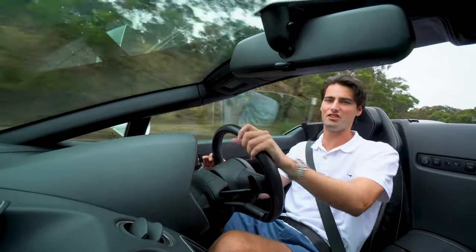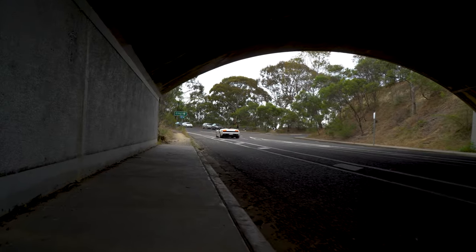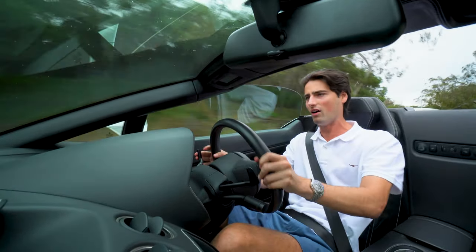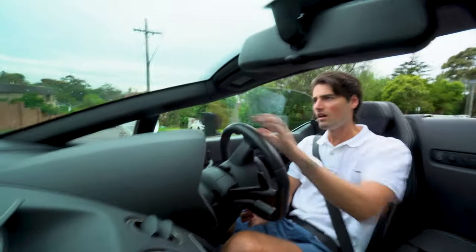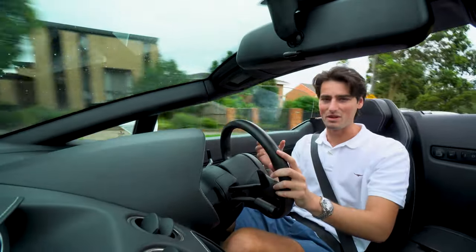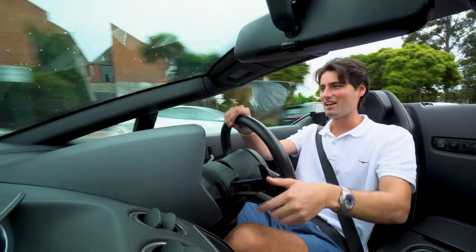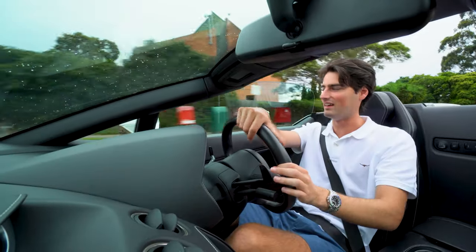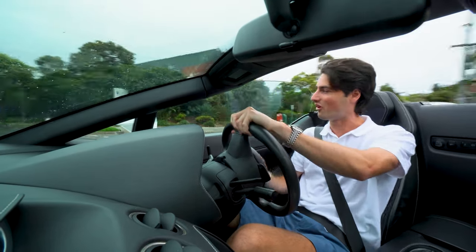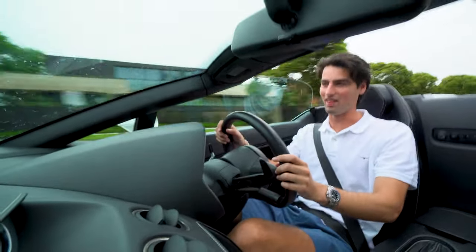Now let's just listen to that glorious exhaust. Wow. So overall, there isn't really anything on the market that can give you quite the experience of this car. For $280,000, I don't think there's a car like it that can give you that visceral punch in the back. It's one of the things I thought I would hate about the car, but it's one of the reasons why I love it.